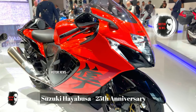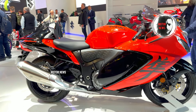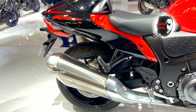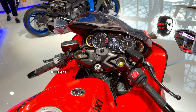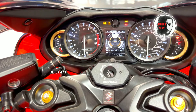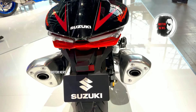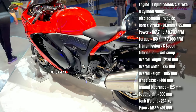Some riders have noticed that the latest generation of the Suzuki Hayabusa may have relatively mid-low-end torque compared to other sport bikes, impacting initial acceleration at lower speeds. While improvements have been made to manage weight compared to the previous model, the Hayabusa is still a substantial motorcycle, and maneuvering in tight spaces or at low speeds may pose a challenge for some riders.